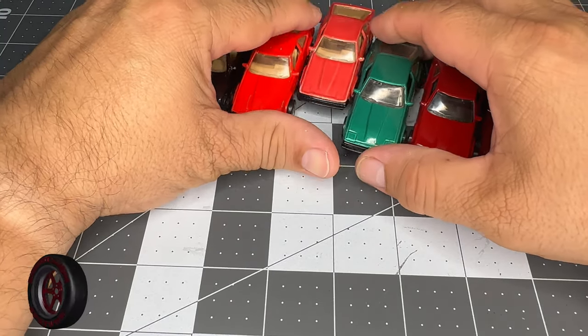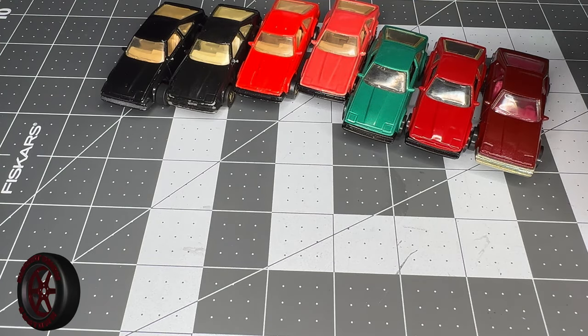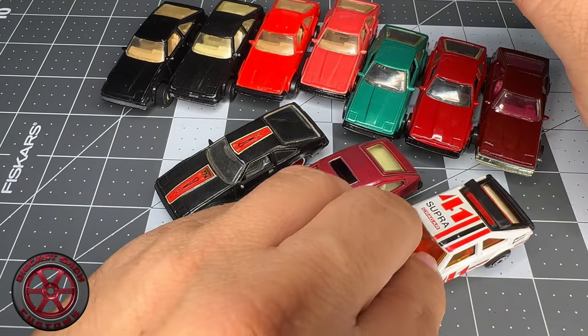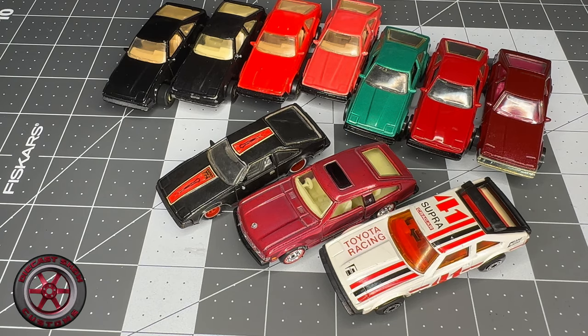So here is the first Hot Wheels Toyota, the custom, and the Matchbox. Tell me what you think — that's going to be it for today. Thank you for watching, peace out.